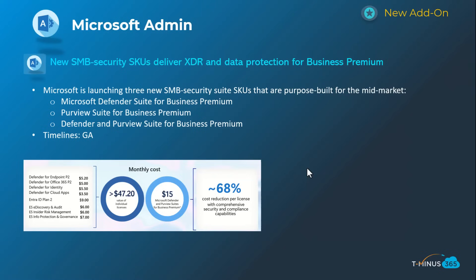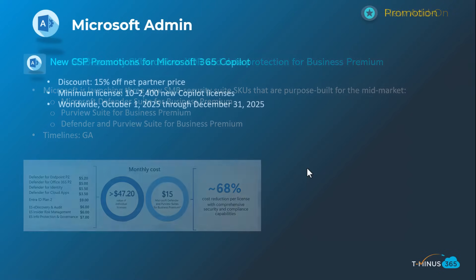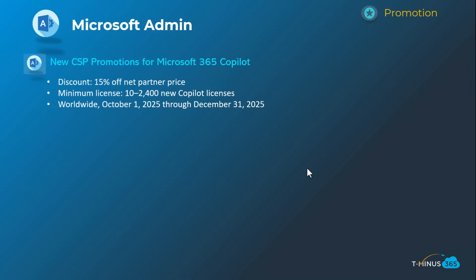More information and feature set details are available, and we've also made a video on the E5 add-on in a previous video if you want to check that out. The other announcement is a new CSP promotion for Copilot — previously promotions required a 100-seat minimum, but this one is now a 10-seat minimum, which is a bit better. You get 15% off from the cost, and this will happen in Q4, effectively October through December.